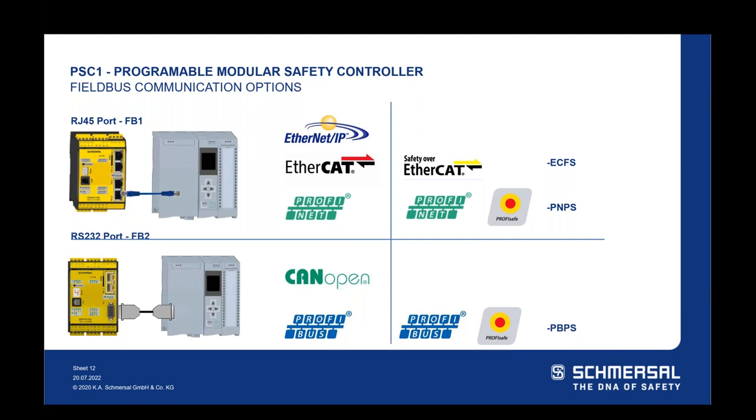Another question: can you explain the difference between the outputs — relays, signaling, and semiconductors? A safe semiconductor output is like a PNP or NPN type output — not a relay. The relay output uses internal relays that switch. Depending on the application, you may prefer relay or semiconductor outputs. The two non-safety signaling outputs are typically used for indicator lamps, muting lamps, or a hardwired indication to a PLC — communicating a function or reset required — without using one of your designated safety outputs.